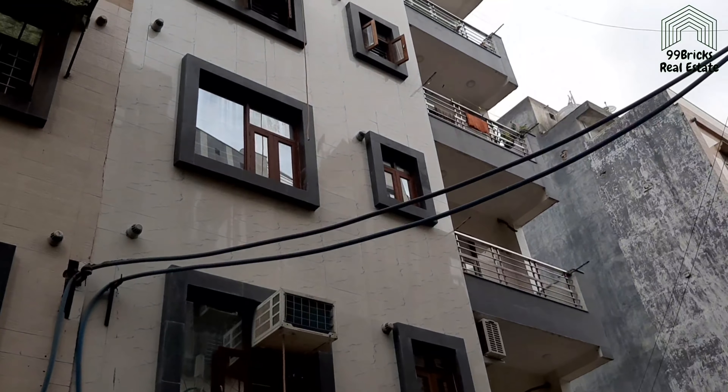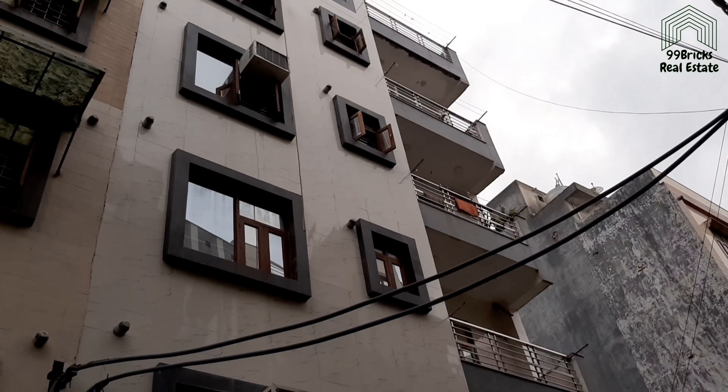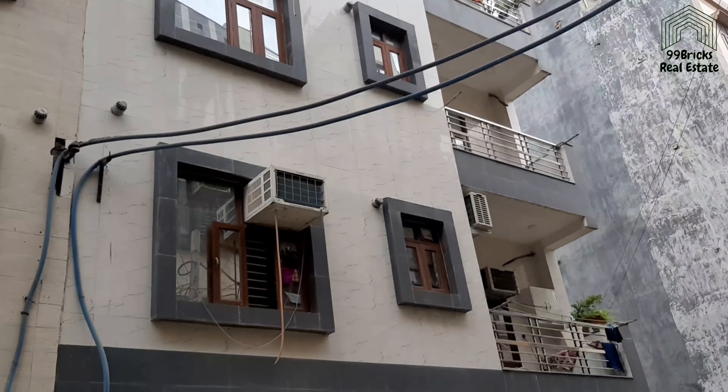Let's see how the floor is built. Let's talk about rates and other facilities. Friends, the front view is outside. The upper ground floor is on the second floor. Today we will go to the first floor.